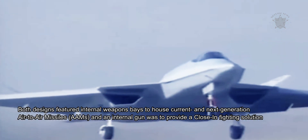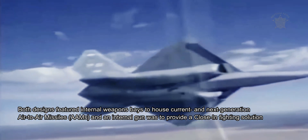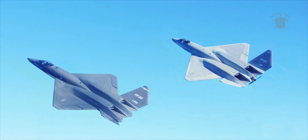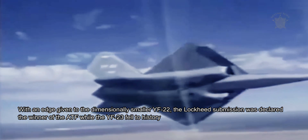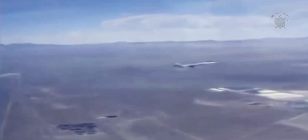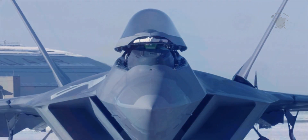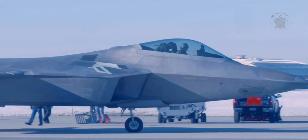Both designs featured internal weapons bays to house current and next generation air-to-air missiles, and an internal gun was to provide a close-in fighting solution. Two flyable prototypes of both the YF-22 and YF-23 were ultimately completed and tested against one another extensively. With an edge given to the dimensionally smaller YF-22, the Lockheed submission was declared the winner of the ATF while the YF-23 fell to history. Becoming the F-22A Raptor of today, the design stands as the most sophisticated, yet unmatched fighter development anywhere in the skies.